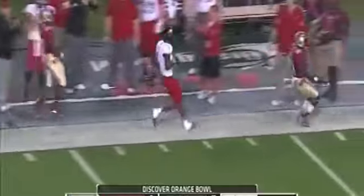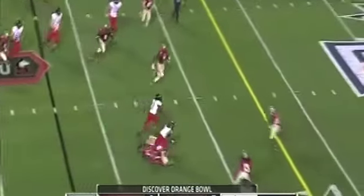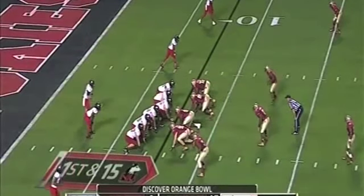That was overthrown once again, looking for Martell, and it's going to get the flag drawn. Game plan against Florida State — here they go with the screen to Akeem Daniels, and Daniels has first down yardage. First and fifteen.